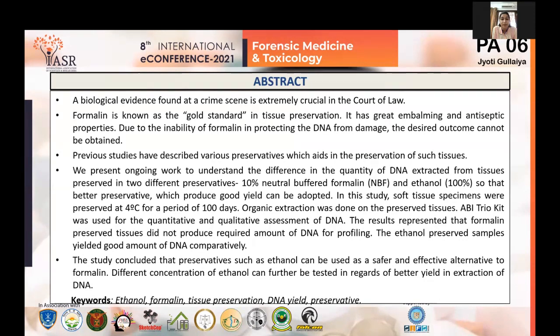In many fields of research — forensic sciences, disaster victim identification, sexual assault — nucleic acid extraction from preserved tissue is of extreme importance. Formalin is known as the gold standard in tissue preservation. It has been used for centuries for the fixation of tissues and has great embalming and antiseptic properties. This research is concentrated on understanding the difference in the quantity of DNA extracted from tissues preserved in ethanol versus formalin, as a comparative analysis.